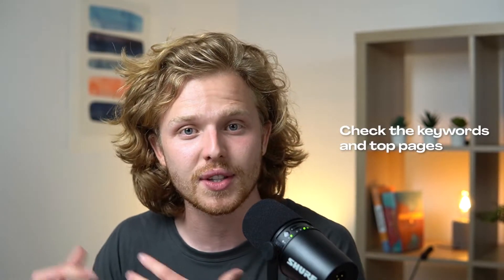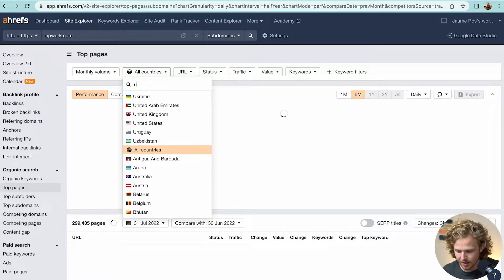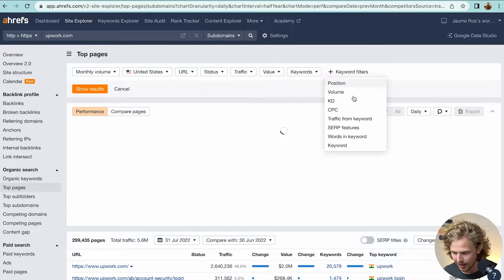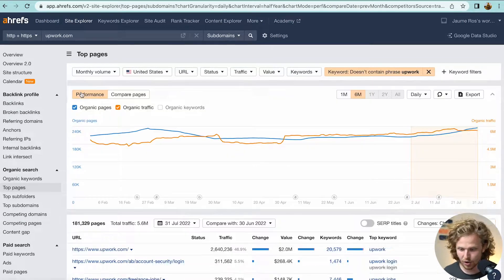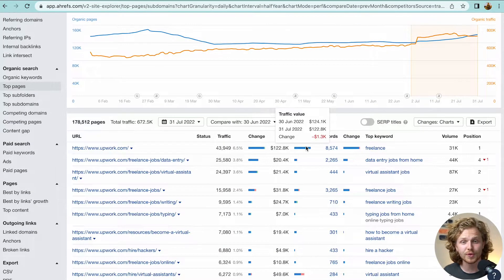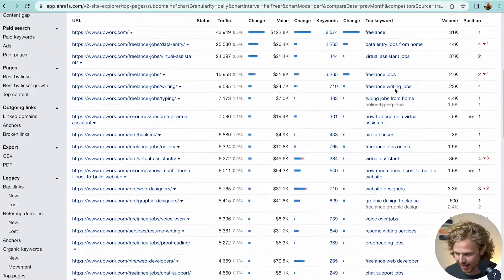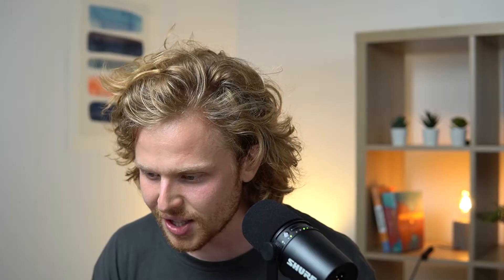Before we talk about backlinks, I like to check the keywords and top pages. I'm going to click into top pages, set a filter for United States, and remove the Upwork brand keyword so we're not bombarded by it. We just want to scroll through some of the top pages and see if we've missed anything from the content we're creating. We can see a featured snippet here for 'how to become a virtual assistant' — that's the long-form content.